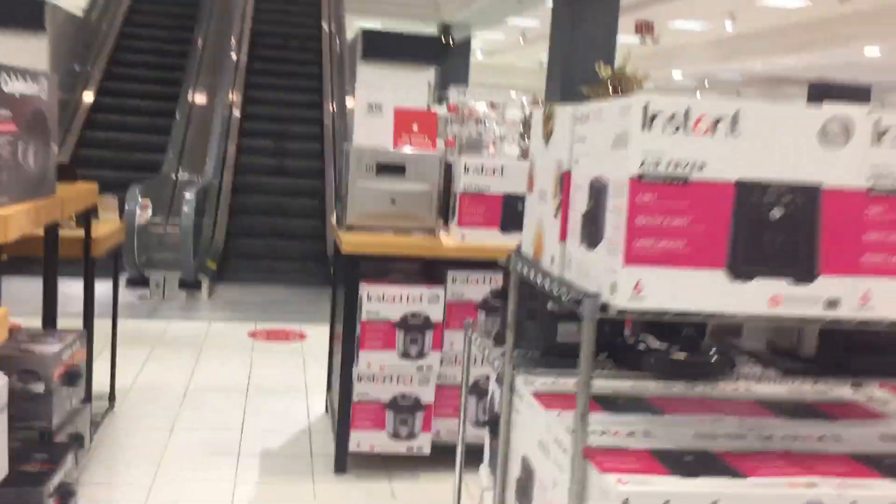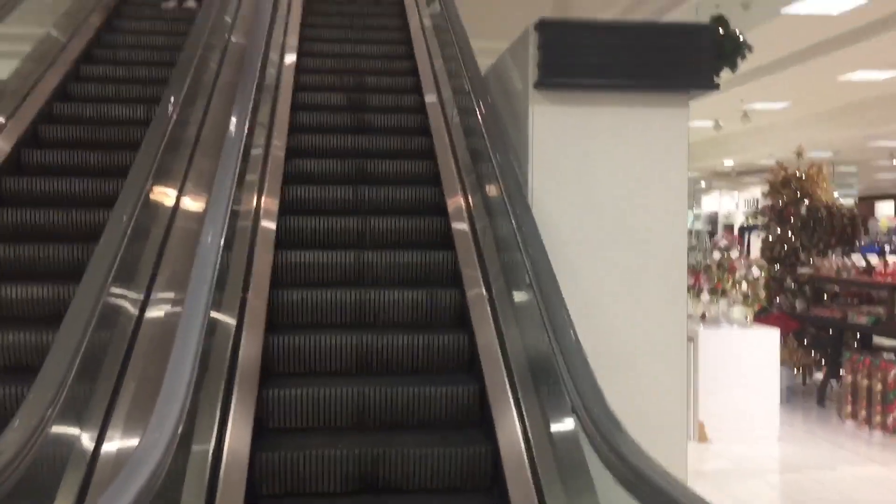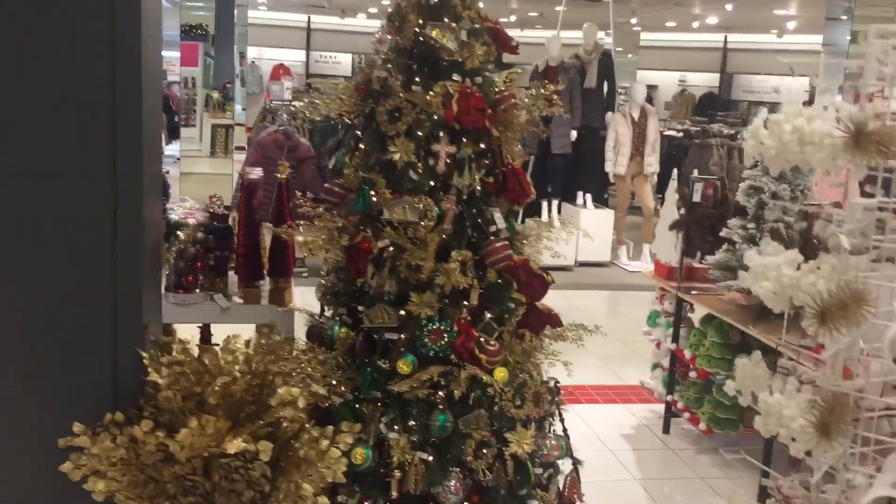Now we'll take a ride on the Montgomery escalators. I don't know why they're having Christmas stuff here already — it's only September. Got a pretty nice escalator area here.